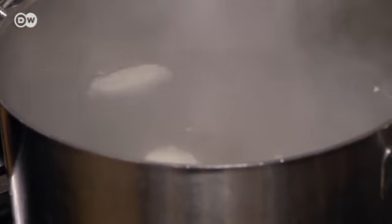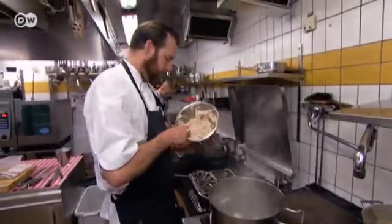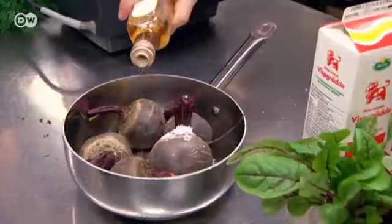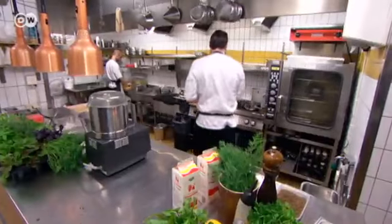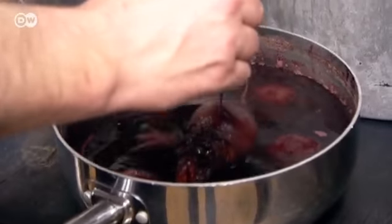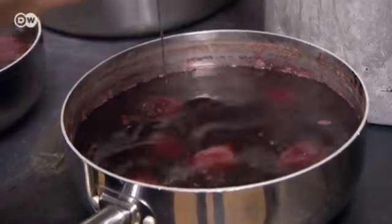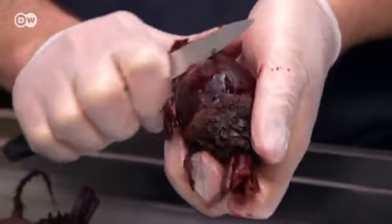Form the mixture into dumplings with a spoon and place them into water just below the boil. Cook them for three minutes, then turn them over and cook for another three minutes on the other side. Fredrik mixes the beetroot with cumin seeds, salt, and a splash of vinegar, then tests with a sharp prong to see whether they're ready — and they are.